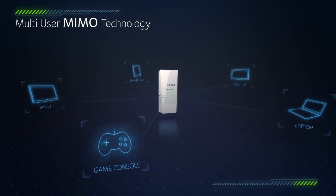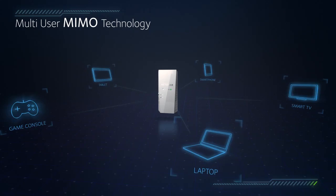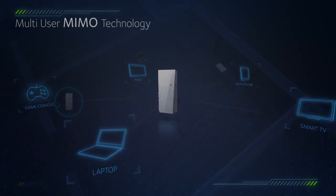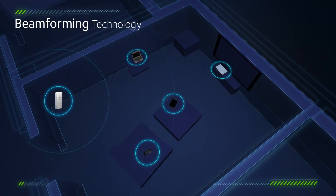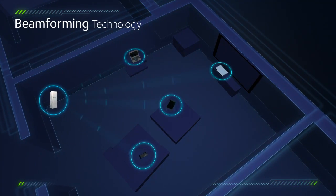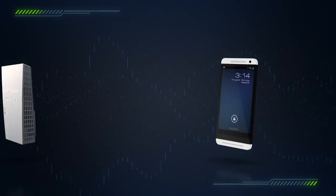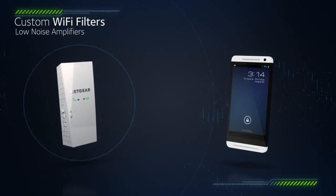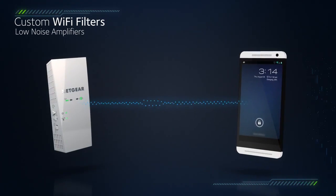Breakthrough Multi-User MIMO means new smartphones, tablets and computers now connect and get data simultaneously. Beamforming Technology focuses Wi-Fi signals at your devices, concentrating signal strength right where you need it, making your Wi-Fi stronger and reach further. Custom Wi-Fi filters and low-noise amplifiers further increase signal clarity and strength for mobile devices.